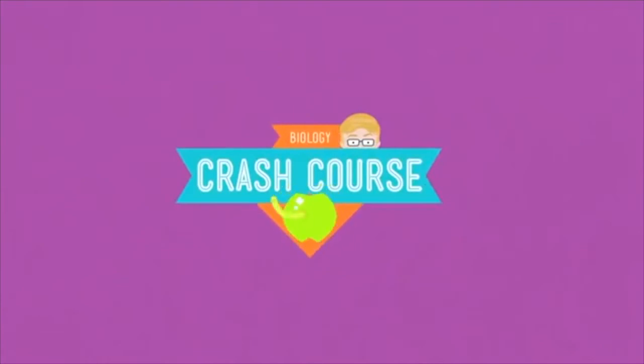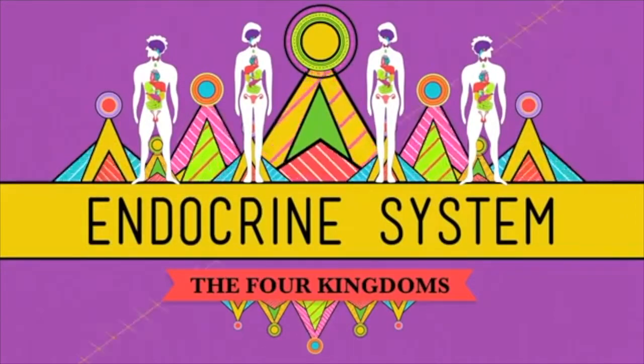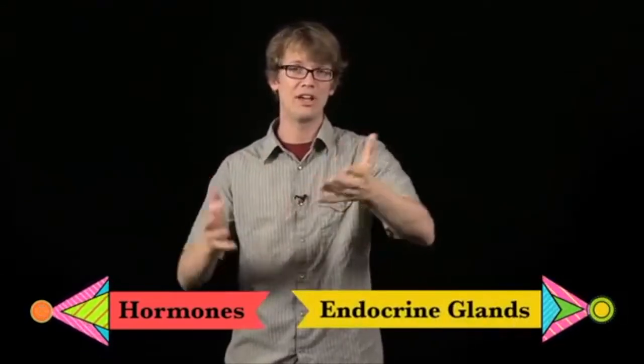Right now, your endocrine system is spraying hormones into your bloodstream — giving instructions to other glands, regulating the levels of salt, sugar, and water in your blood, and telling your heart to beat faster. The word hormone comes from the Greek for 'to arouse activity,' and they're secreted by endocrine glands, the series of organs that also manufacture them.